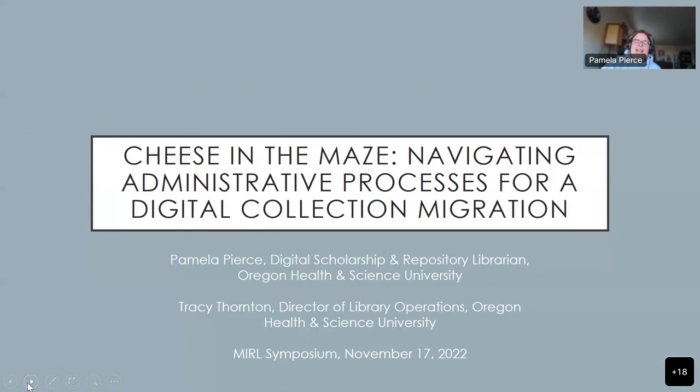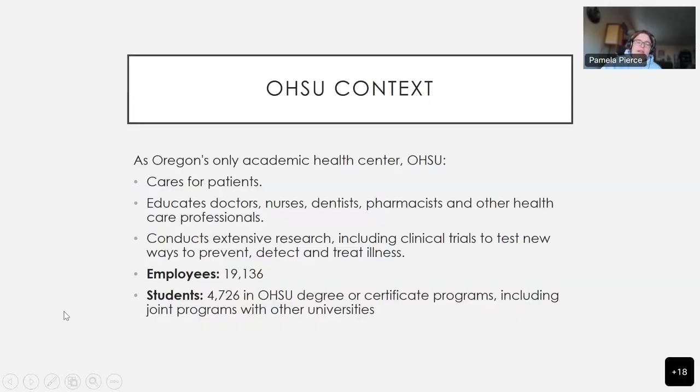I feel it's interesting to be talking about the actual migrating work into a platform because there should be one group of lightning talks like pre-migration — so you've chosen a platform, now what? Because that's where we've been for the last year, actually. At Oregon Health and Science University, we're Oregon's only academic health center. We care for patients. We have a school of medicine, dentistry, pharmacy, public health, lots of nurses as well. The School of Nursing is very active and we conduct extensive research. We have about almost 20,000 employees and almost 5,000 students. It's a complex place to negotiate.